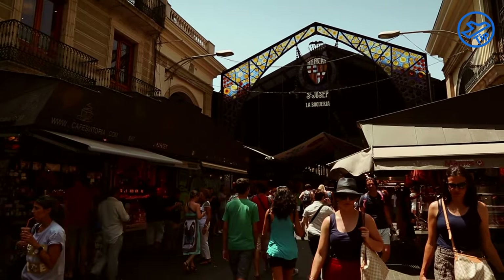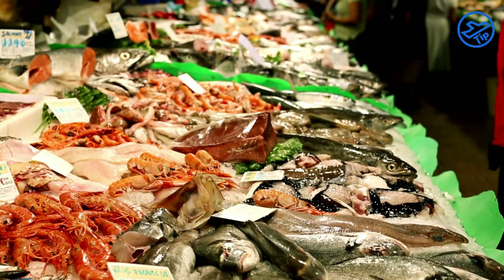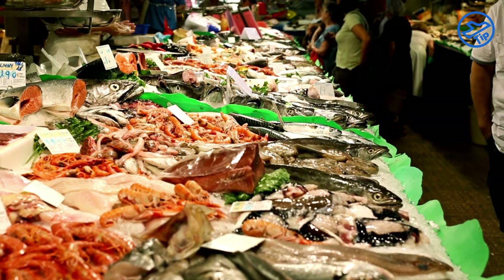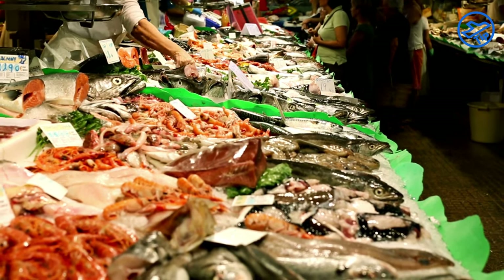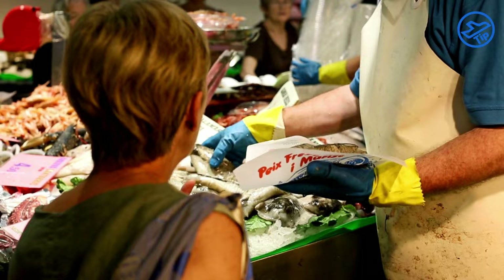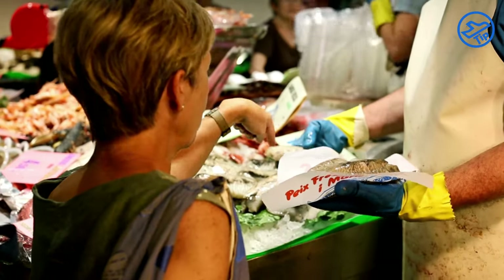One of the main attractions of La Boqueria Market is its food stalls, where you can find a variety of delicious dishes such as traditional Catalan dishes, seafood, paella, and more. You can also enjoy drinks such as freshly squeezed juices and sangria. In addition to its food stalls, La Boqueria Market also includes a variety of other interesting attractions such as its florists, art galleries, and jewelry stores.